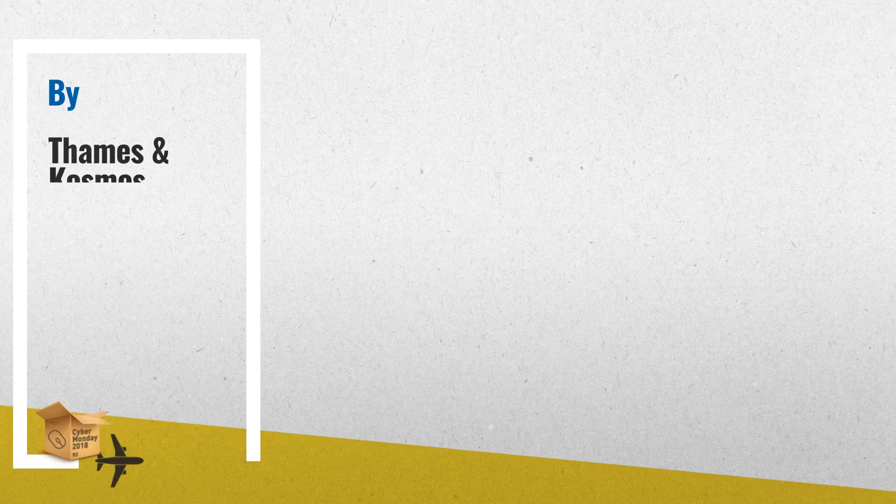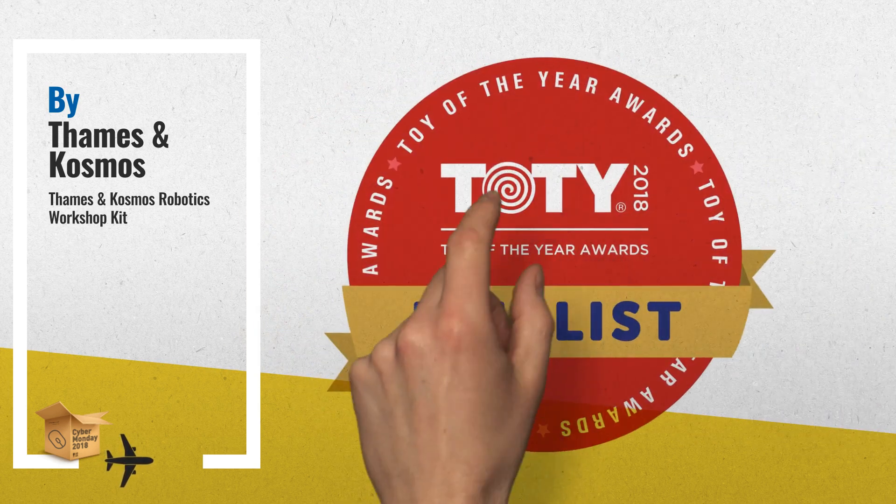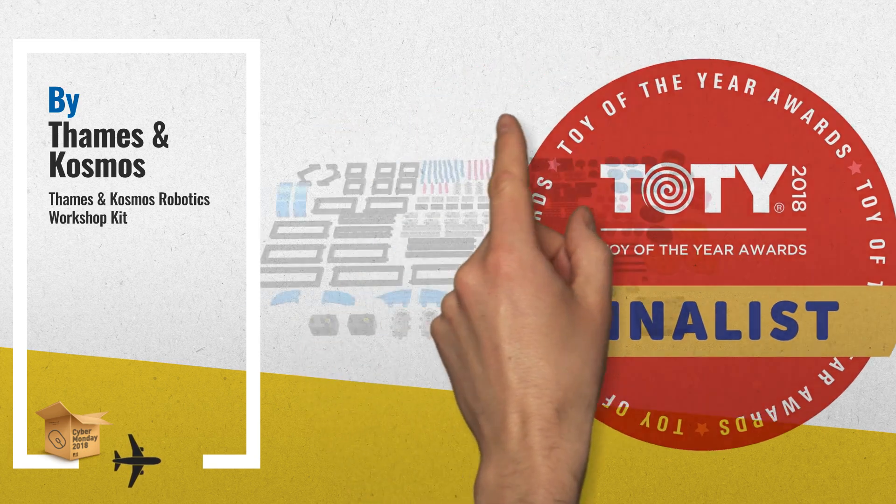Number 1: Build and program robots with this complete robotics engineering system. Using sensors, motors, a core controller, and hundreds of snap-together building pieces, you can follow the instructions to assemble 12 different robots, by TEMS and COSMOS.